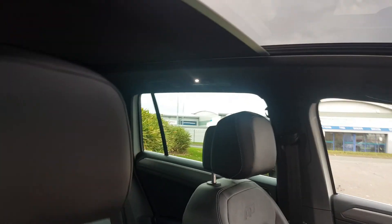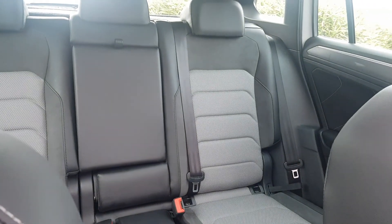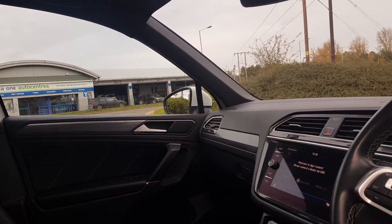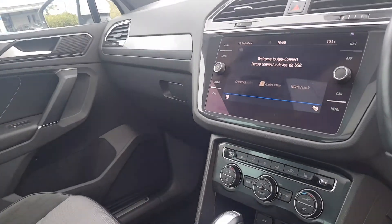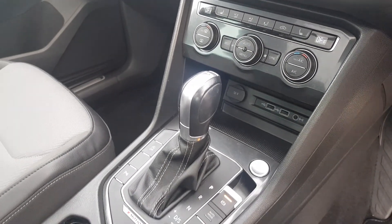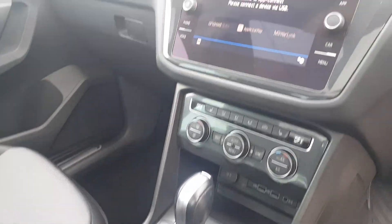Also features ISOFIX points in the rear as well as the rear centre armrest, USB port, 12 volt socket and three zone climate control air conditioning. You've got two heated front seats, 12 volt socket, two USB ports, aux in, driving mode selector and on/off-road selector.